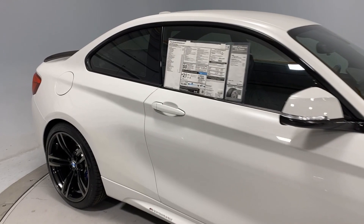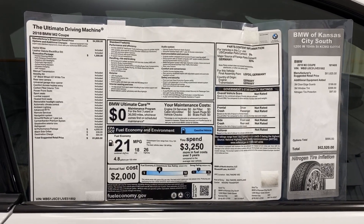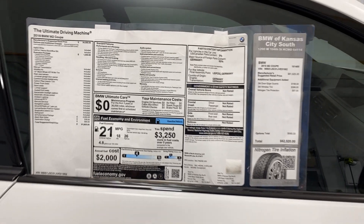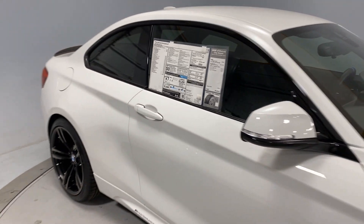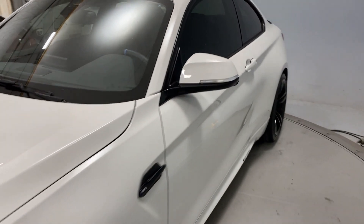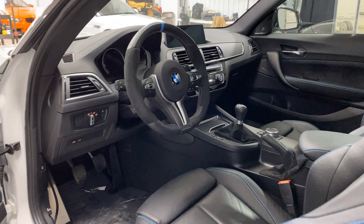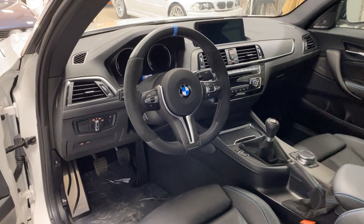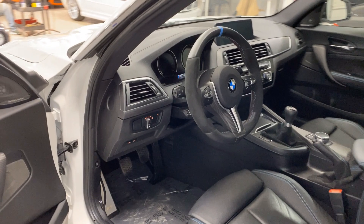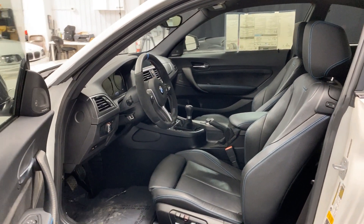This new arrival is a 2018 M2. It is a six-speed manual with quite a few M performance goodies — an M performance package that includes the exhaust, the carbon fiber rear spoiler, the BMW performance grills, and also a really slick M performance steering wheel. This is an executive package car with a little under 7,000 miles — 6,800 and change — all original panels and paint, and is ready for its next enthusiast home.